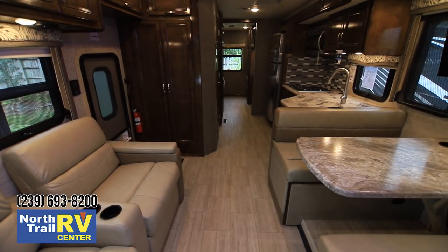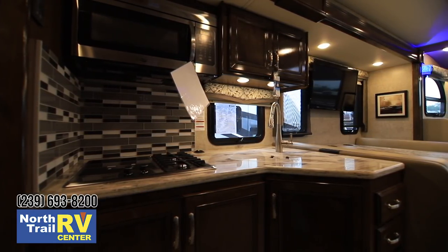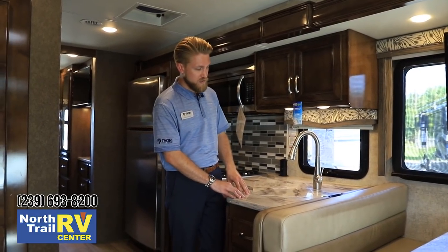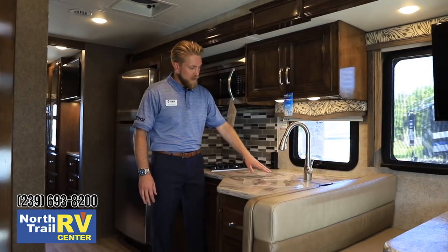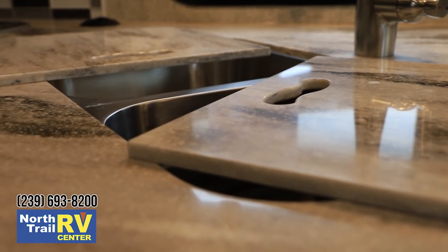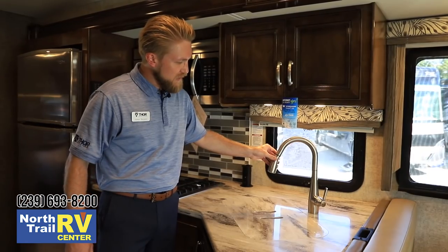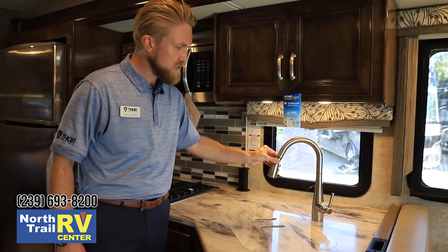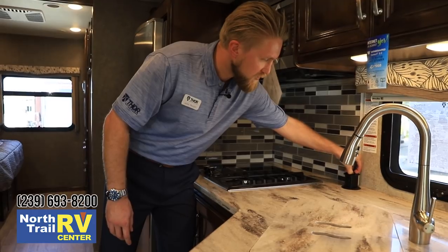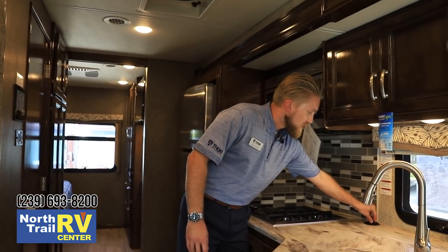The kitchen in the XG32 is one of my favorite features. We start with a one-piece solid surface countertop that's easy to clean and easy to maintain — if it ever gets scratched or damaged, it can be filled or refinished. We've got a nice deep double bowl stainless sink, and both sink covers give you additional counter space for food prep or serving. There's a stainless pull-out faucet with a single handle, and a countertop pop-up outlet in the back for extra plugs — great for your coffee pot or crock pot. We also have a glass and tile decorative backsplash.